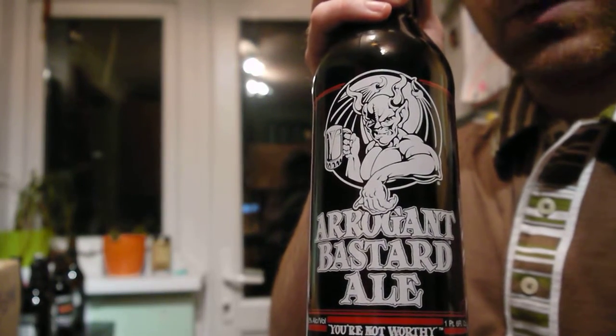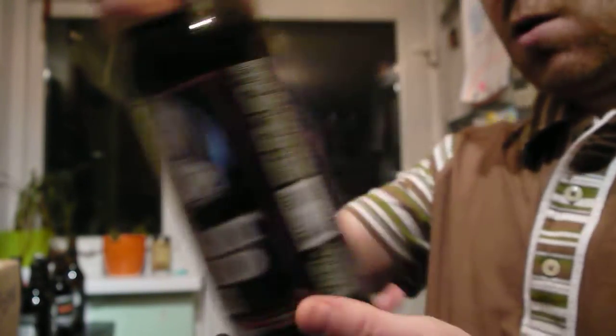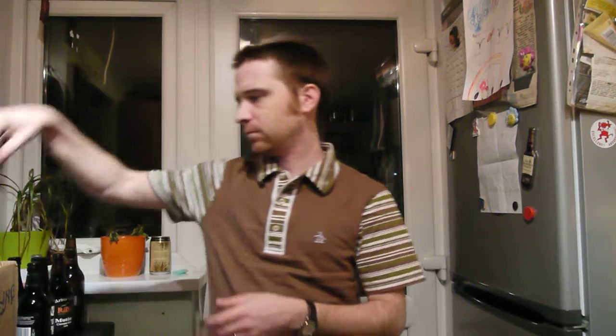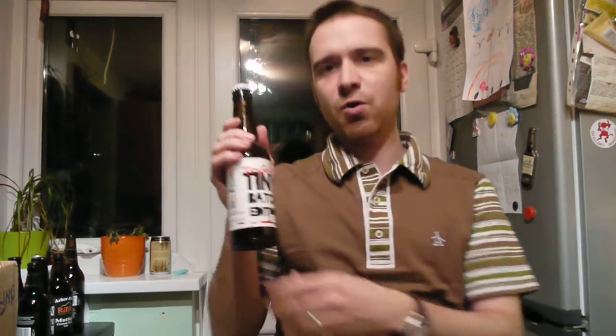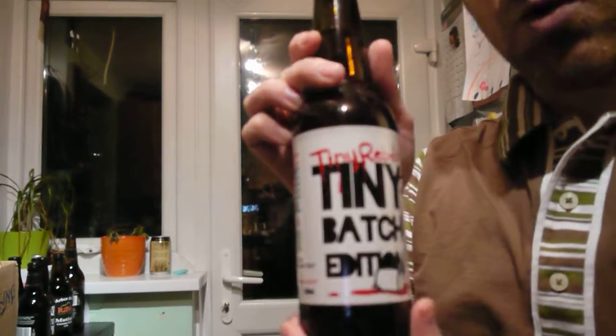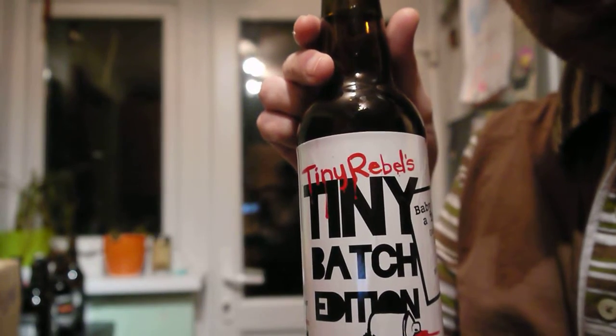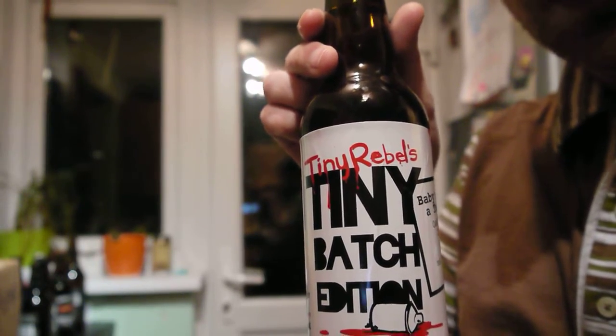Arrogant Bastard Ale. I do like the description of this — I shall relish reading parts of it to you when I do the review. This is for a new brewery. If you haven't had anything from Tiny Rebel Brewery yet, do search them out. This is their Baby's Got a Tempo — their double IPA. I've had their triple IPA, Hadouken, on tap. Got a bit messy frankly — I would drink it again, though, because it was bloody marvellous.